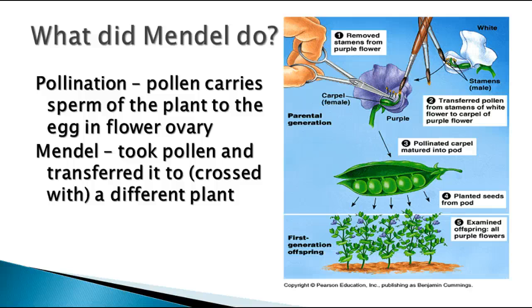That made him think that there's something about purple that was stronger, or that covered up the white. This is pollination, and this is the first cross that he did.